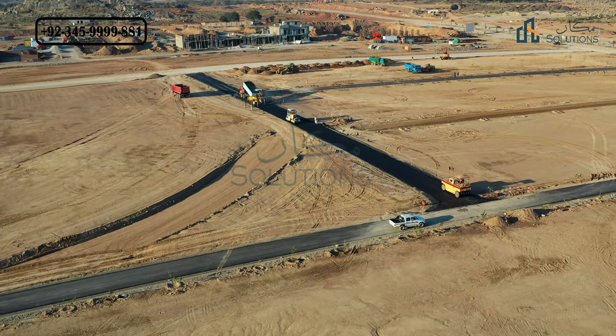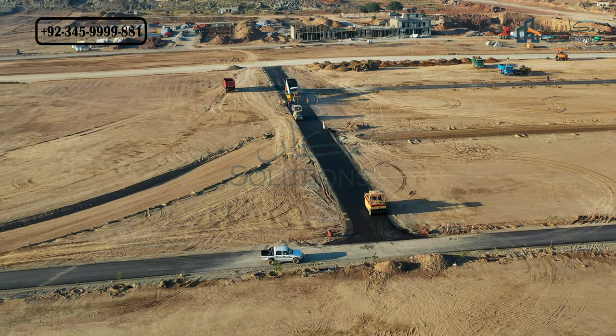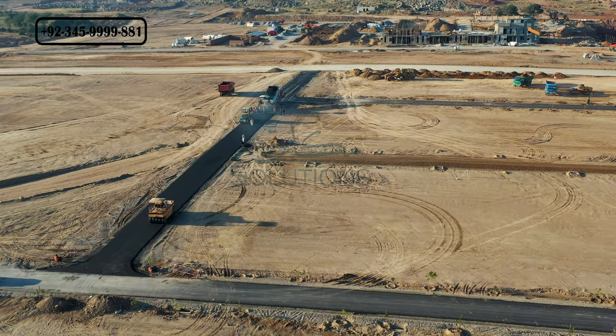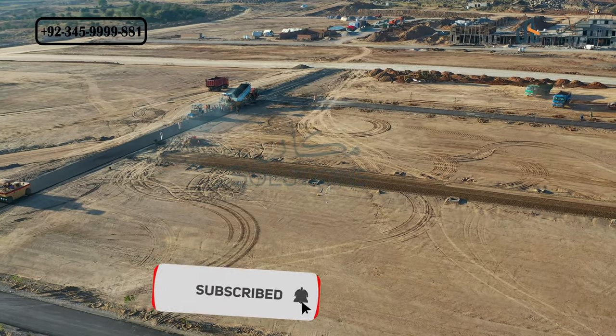Now I will show the footage on screen. It is basically Overseas District 1, Block C, Street Numbers 12, 13, and 14. On the left side of this image you can see carpeting work and machinery, which is in Lane Number 3.